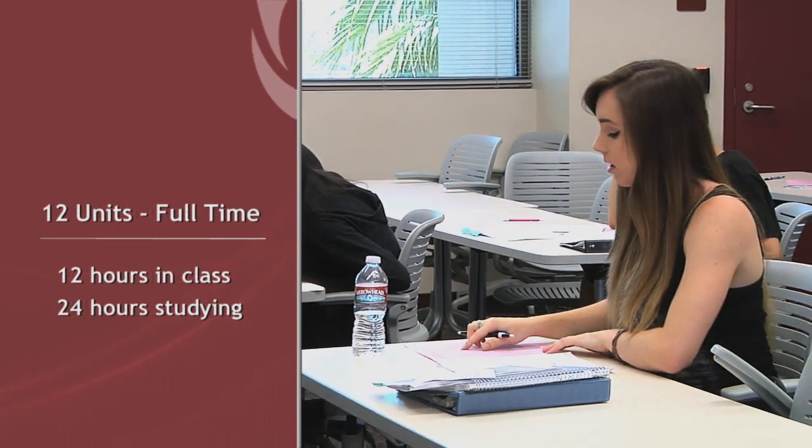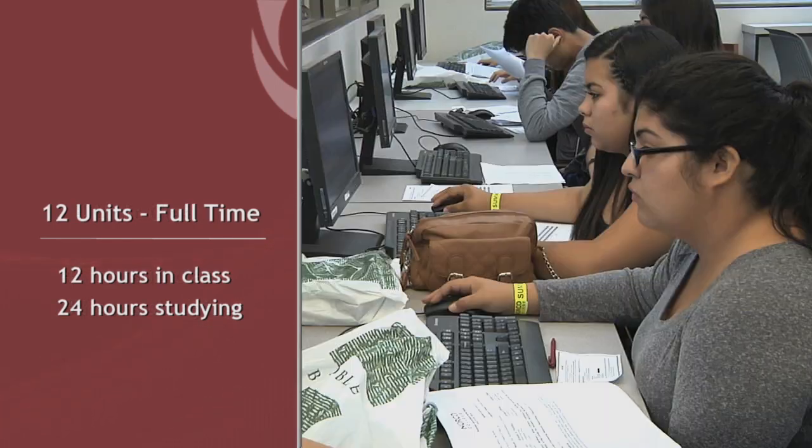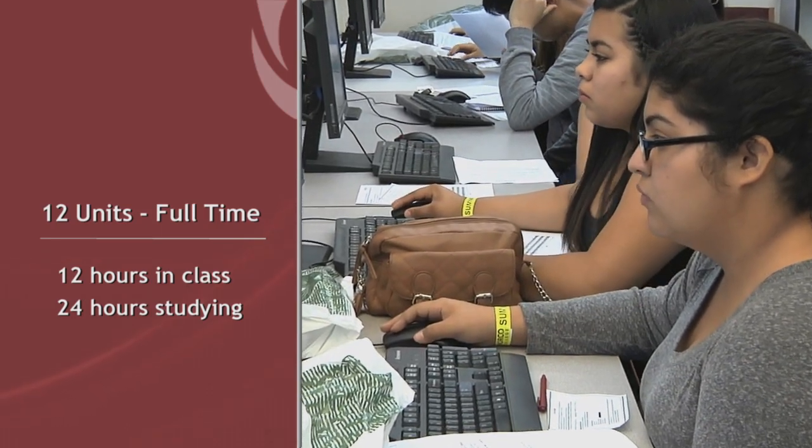A full time load, which is 12 units, means you'll be in class 12 hours per week and studying 24 hours outside of class per week.